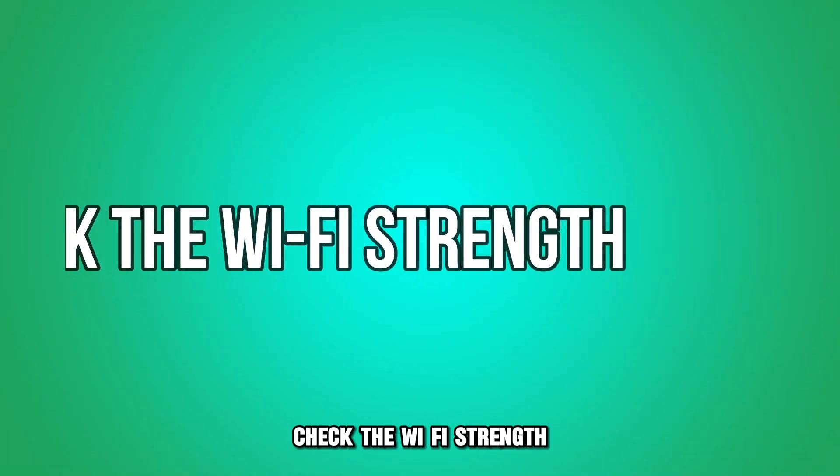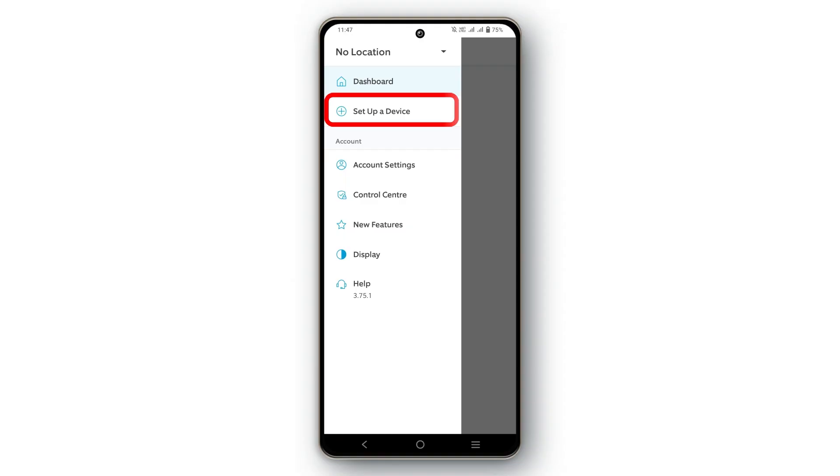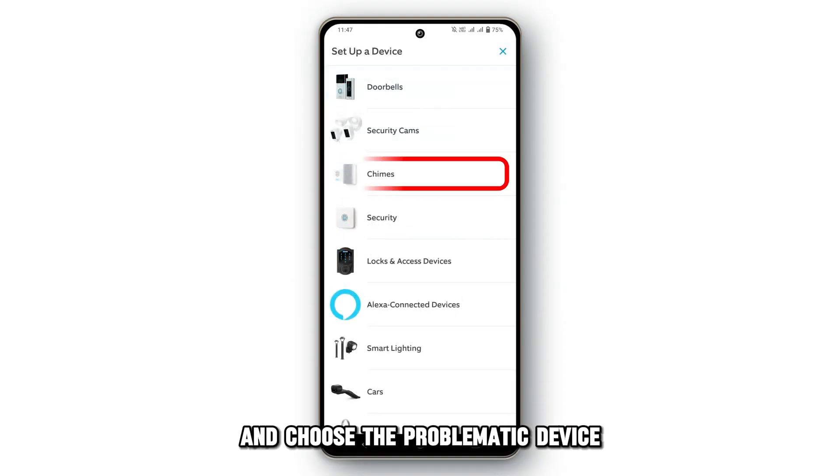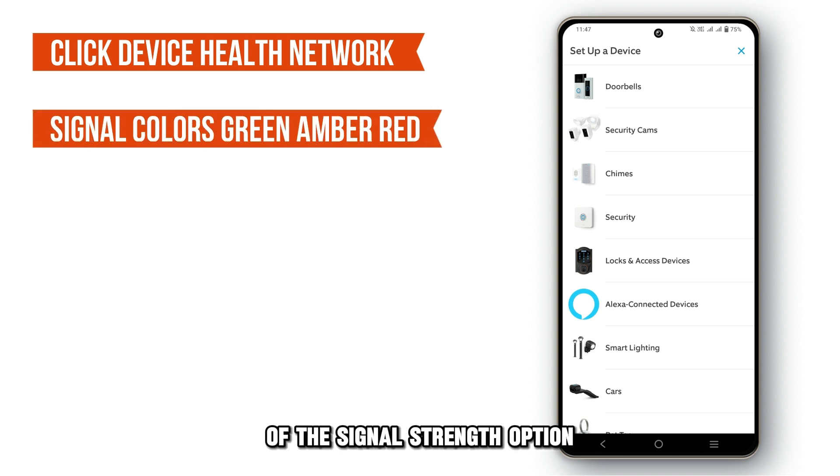check the Wi-Fi strength. Launch the Ring app and tap the menu icon. Select devices and choose the problematic device. Click device health and go to the network section. Check the color of the signal strength option.